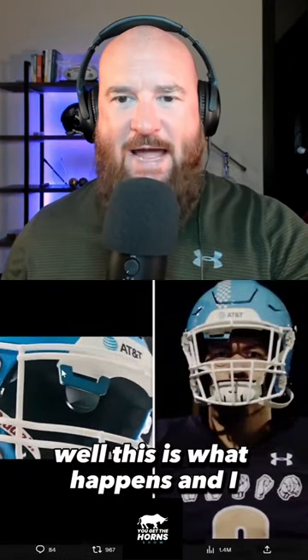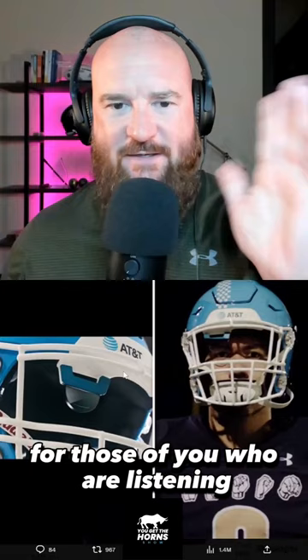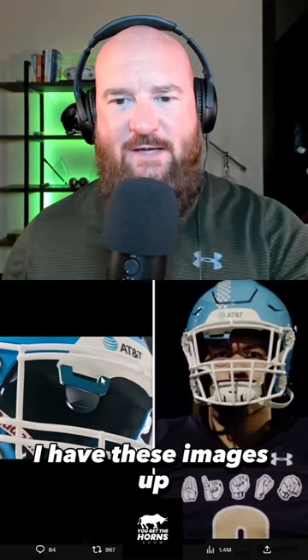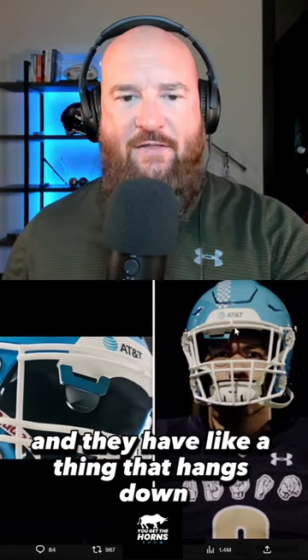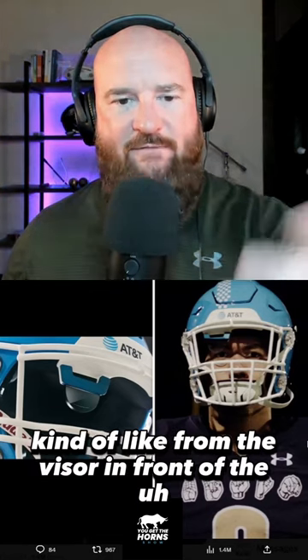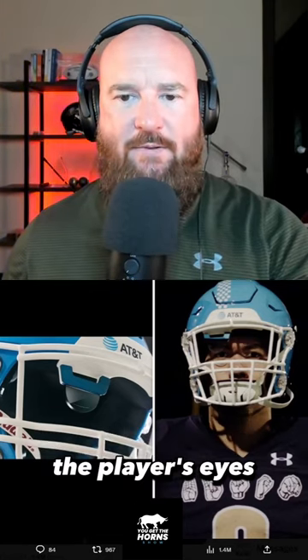Well, this is what happens. For those of you who are listening, you won't be able to see this, but for anyone watching on YouTube, I have these images up — you can check them out there. It's a helmet and they have a lens that hangs down kind of like from the visor in front of the player's eyes.